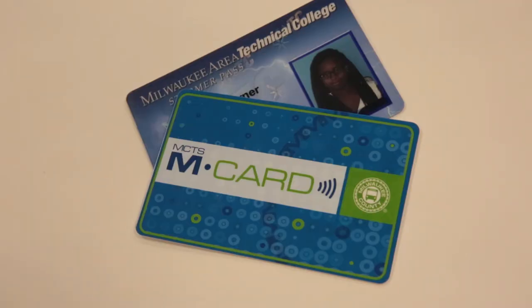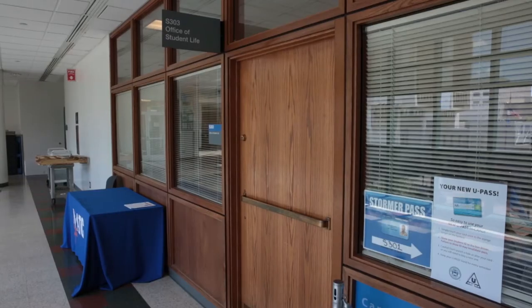First I will show you how to use the Stormer Pass and U-Pass together to ride the bus. Being a current MATC student with 6 or more college level credits means that I qualify for the U-Pass. It can be picked up at each Student Life office.